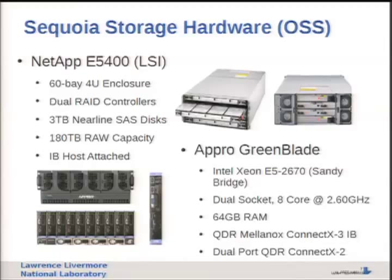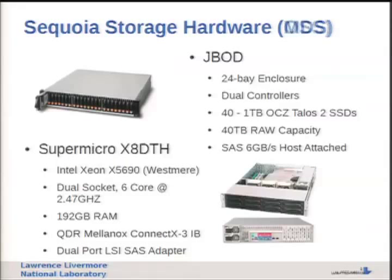For hardware, we bought NetApp E5400s - 64-bay enclosures that have been around for a while. We populated them with 3 terabyte nearline SAS disks for 180 terabytes of raw capacity per enclosure. They're IB-attached and connected to APRO Greenblades. On the MDS side, we're using simple JBODs - two 24-bay enclosures populated with 40 one-terabyte SSDs arranged in a ZFS mirror, attached via SAS to a standard SuperMicro node with 6 cores and 192 GB of RAM.